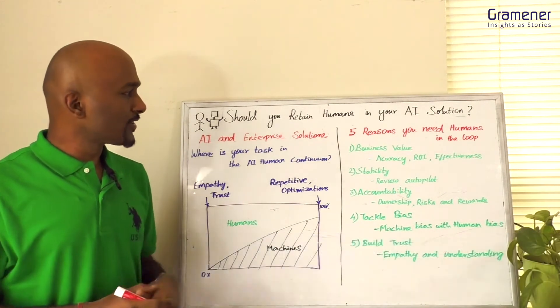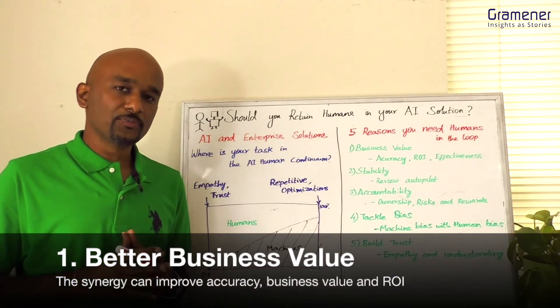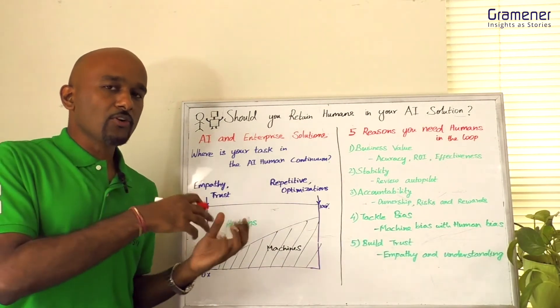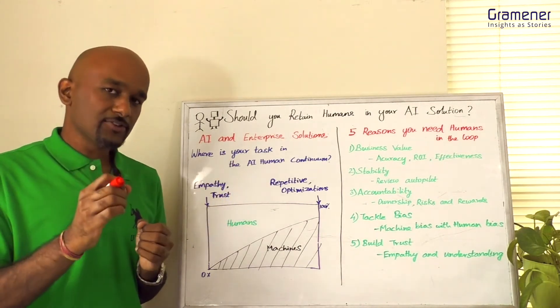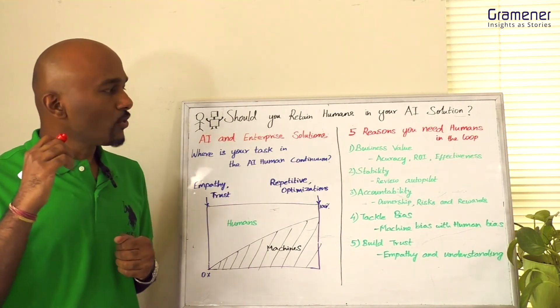There are five specific benefits I would like to talk about. Number one is better business value. When you combine algorithms and humans, you're getting the best of both scenarios — wherever each of them is good — and your net accuracy and ROI can shoot up, leading to a more effective solution.